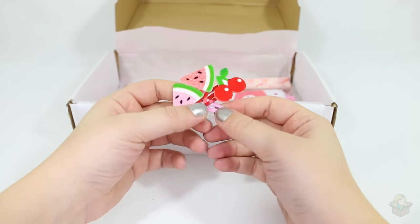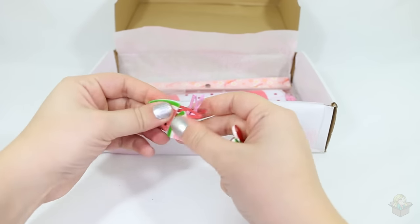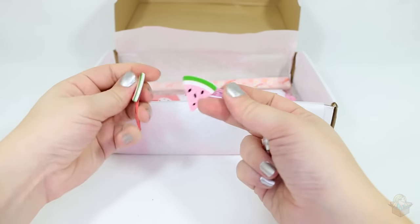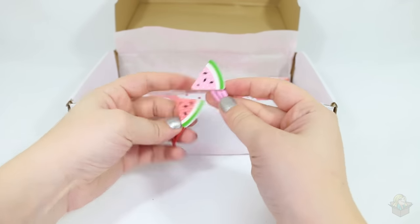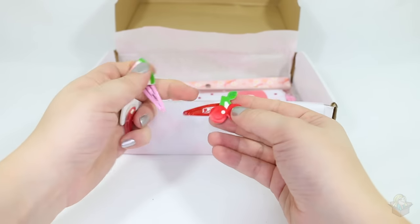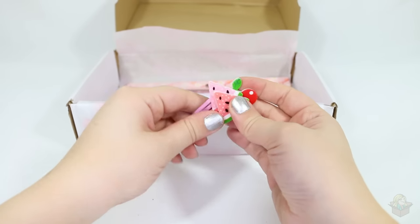Watermelon and cherry hair clips! Oh, these are separate — I was like, why is it double clipped? There are two watermelon clips: one is darker pink and one is lighter pink. And then there's a cherry clip. I don't know if I'll use these, but I'll hang on to them — someday if I have a daughter I can clip them in her hair.